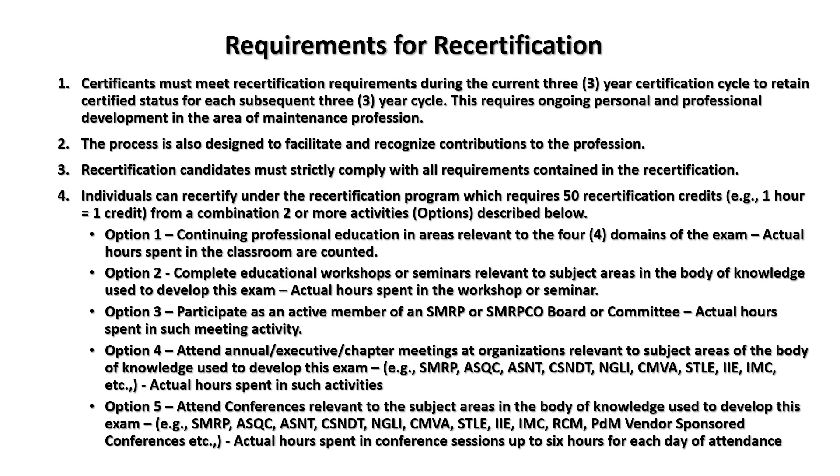Attend a conference relevant to the subject areas in the body of knowledge used to develop the exam, with actual hours spent in conference sessions counting — up to six hours for each day of attendance.